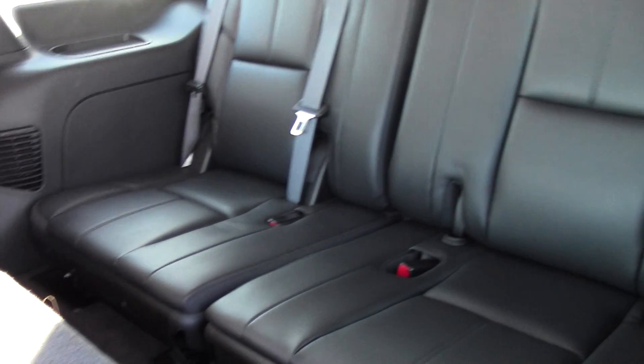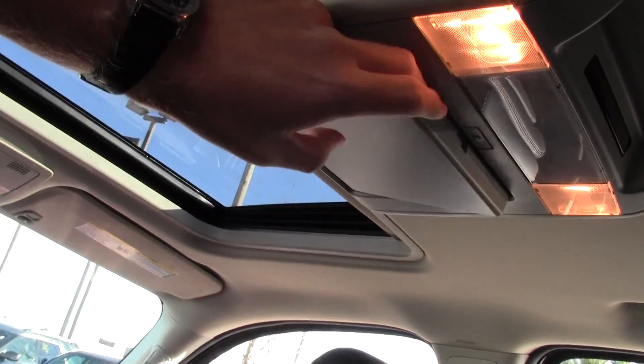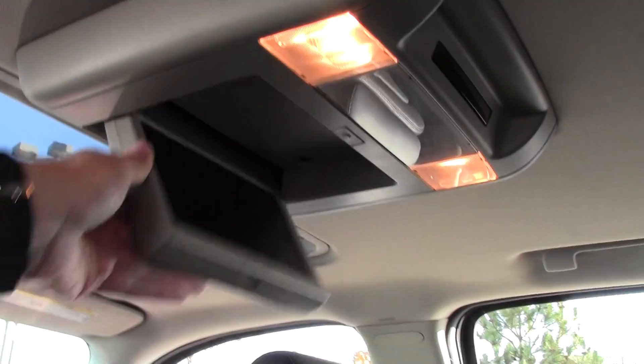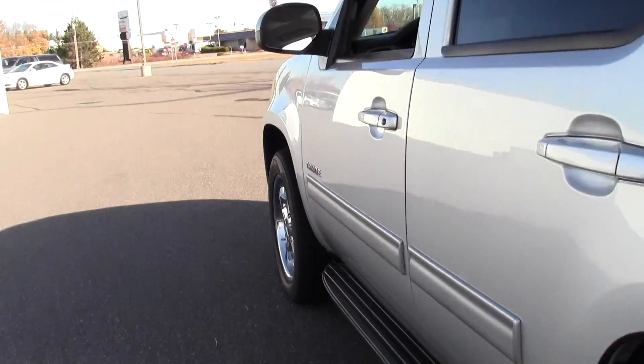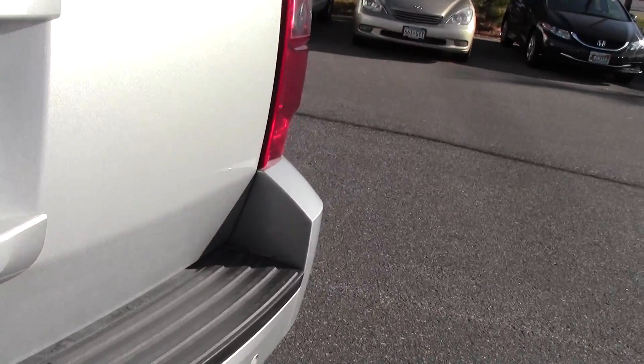I'll show you that third row. If passenger space is what you're looking for, the Tahoe's got that covered with plenty of room. The screen just pops open like so — a really fun feature. Just amazing when you can play DVDs in the back of your SUV. Not everybody can do that.